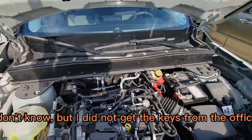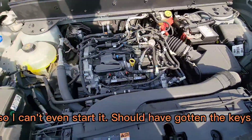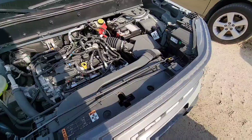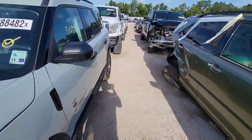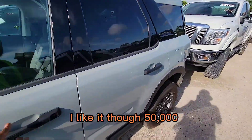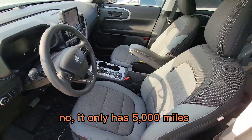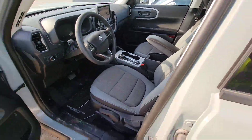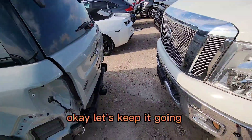I did not get the keys from the office so I can't even start it — I should have gotten the keys. I like it though. It only has 5,000 miles — 5,000 miles. That's like brand new. Okay, let's keep it going.